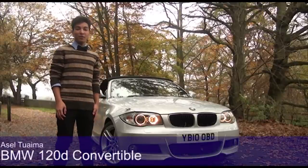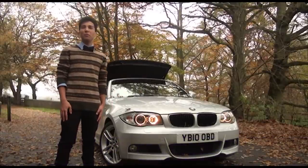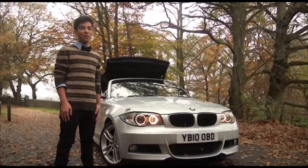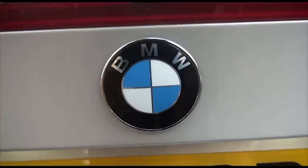Welcome back to Surrey! It's 9 degrees, leaves are falling, the wind is blowing, we're surrounded by green, yellow, and brown colours everywhere. So really, what better time to test out the BMW 1 Series Convertible?